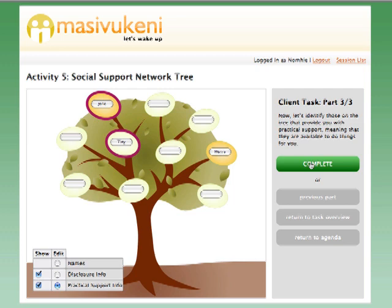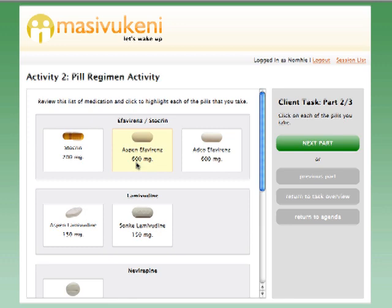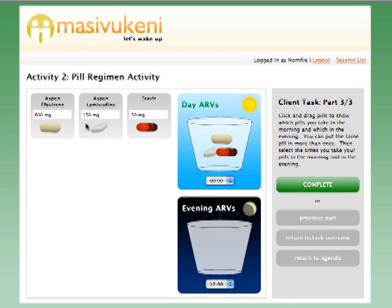In the pill activity, the patient, their treatment partner, and the counselor review the patient's drug regimen. It is important to make sure that both the patient and the treatment partner understand the regimen. The patient selects their pills by look or by name, then shows which pills they take in the morning and which at night, and the hours of the day that they take them.